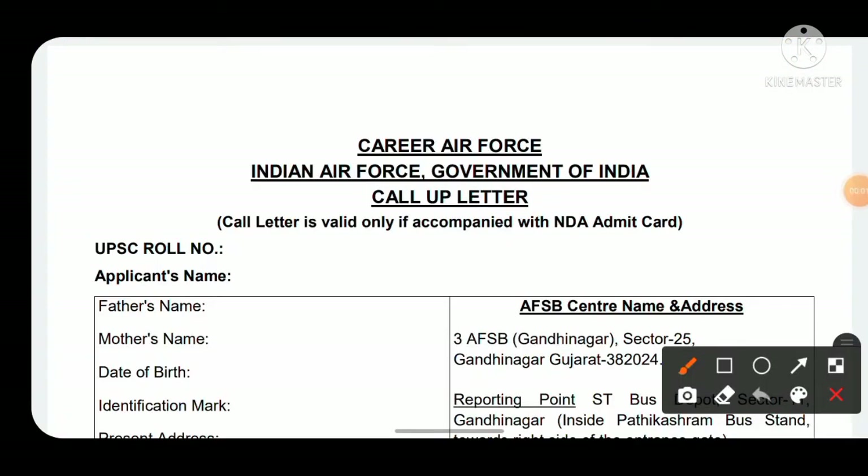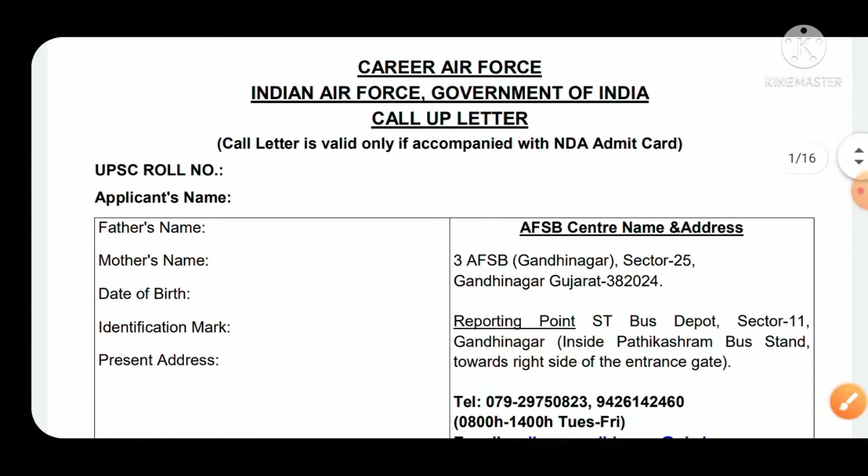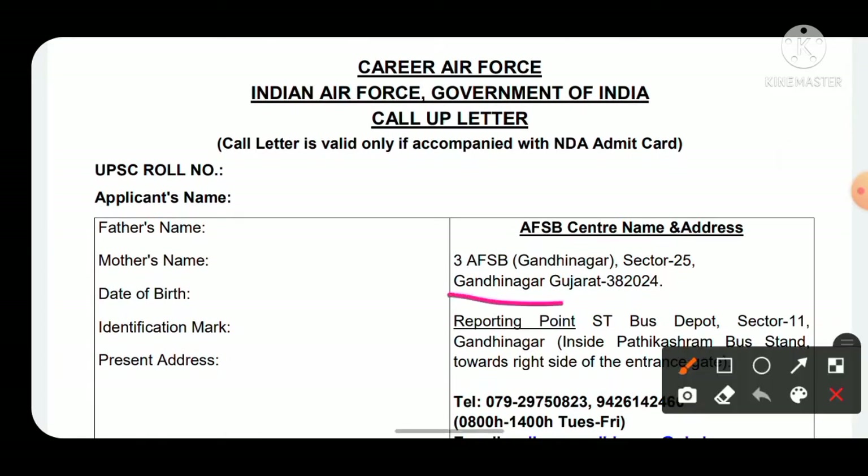Coming back to the main topic — the detailed analysis of the AFSB SSB call-up letter for 1 AFSB, 2 AFSB, 3, 4, and 5 AFSB at various centers across the country. The PDF appearing on screen is taken from 3 AFSB Gandhinagar. I'm going to explain how to fill the SSB call-up letter form, as many candidates are still confused about journey details, bank account information, and the declaration form.